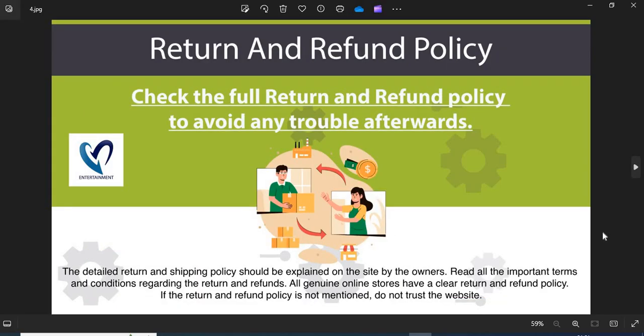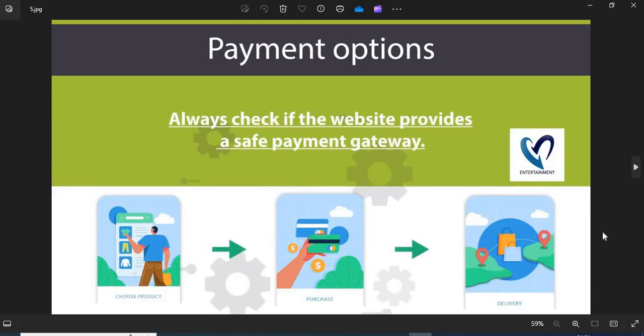Point 4: Return and refund policy — all genuine online stores have a clear return and refund policy. If the return and refund policy is not mentioned, do not trust the website. Point 5: Payment option — always check if the website provides a safe payment gateway. If COD is available, go for it. This is the safest payment option.